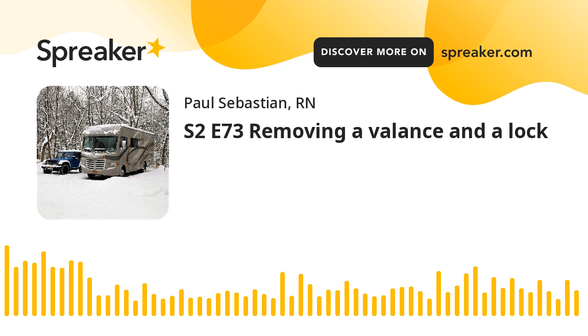Welcome back to Relax RV. Hi, my name is Paul. I'm doing a podcast on stress while RVing.